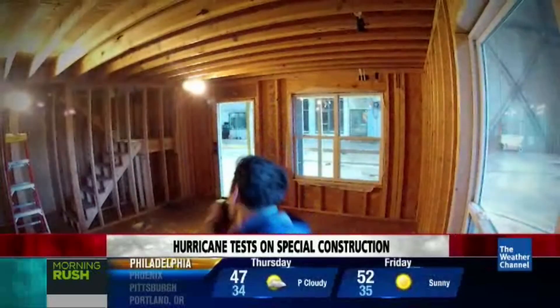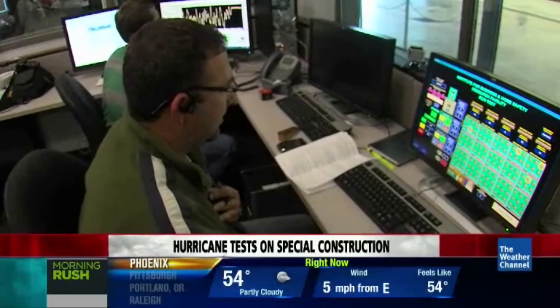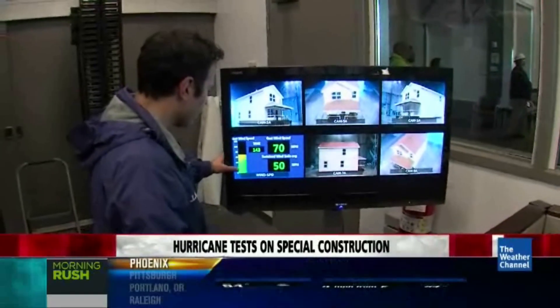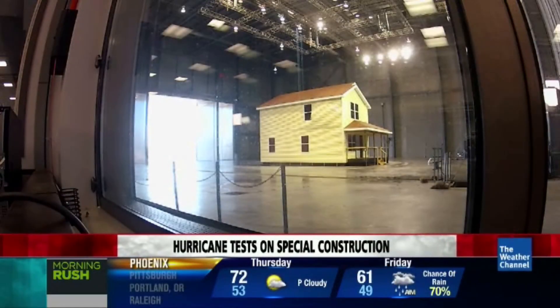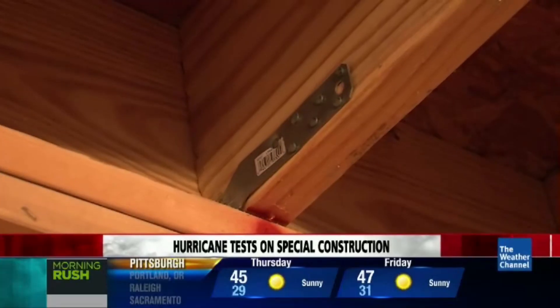With cameras mounted inside and out, we are ready to roll. Three, two, one, go. Very little happened to our house on the first test. All those pieces of metal connecting those pieces of wood together — that's what's keeping the house together right now.